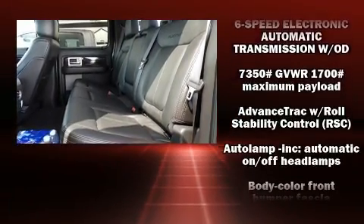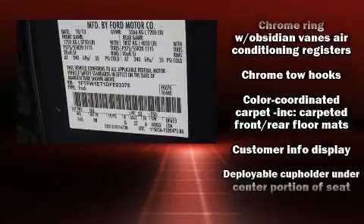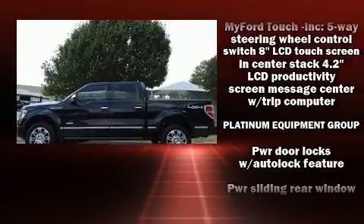Additional safety features include traction control, a security system, and four-wheel disc brakes with ABS. Electronic stability control ensures solid grip atop the road surface, no matter how challenging the driving conditions.